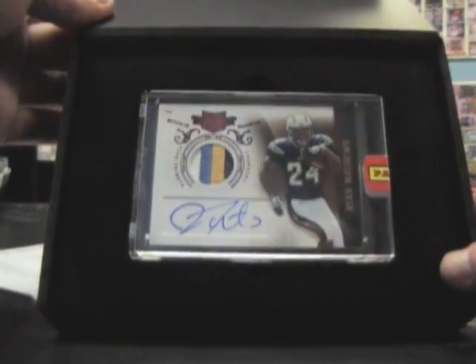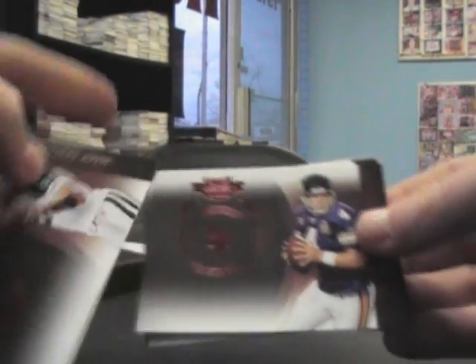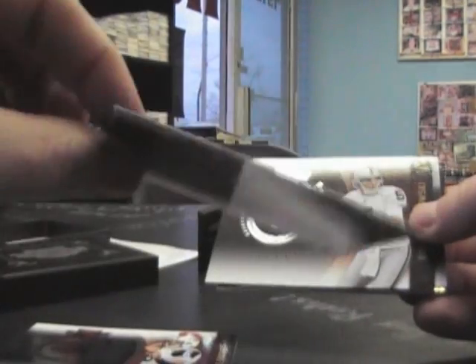Ryan Matthews patch auto — that's nice looking, nice four color swing brake. Empty. We have a $4.99 Mark Sanchez, Brett Favre $4.99.